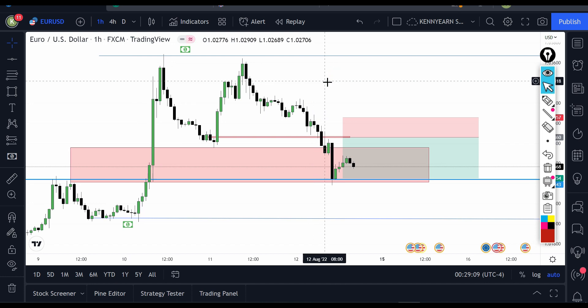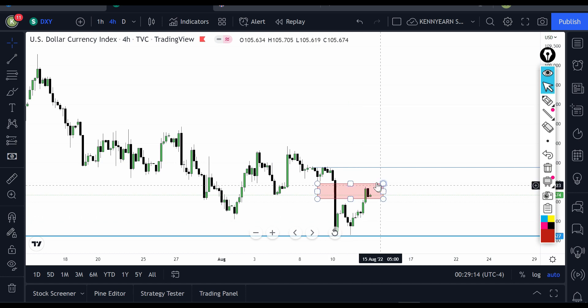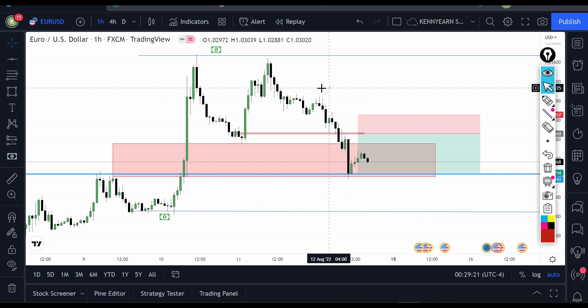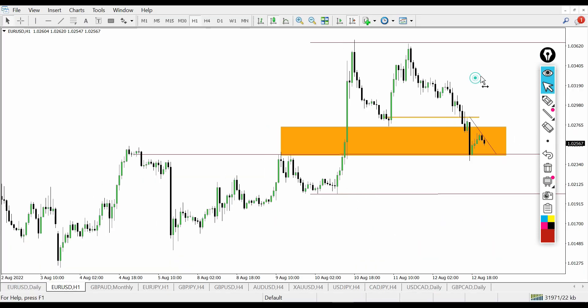On the Dollar Index, the market was bullish on the dollar. If the market is buying the dollar, then the dollar quote currency pairs should be selling. That's a fundamental analysis point you always look out for when trying to predict your trades.